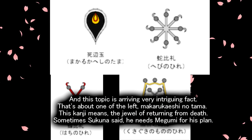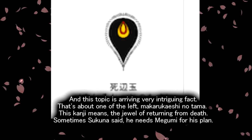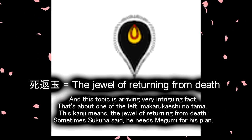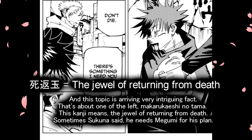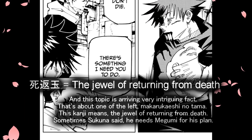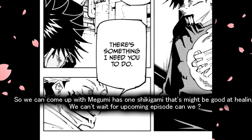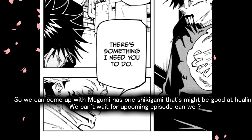This topic leads to a very intriguing fact. One of the remaining treasures, Makarukashi no Tama, has kanji meaning 'the jewel of returning from death.' Since Tsukuna has said he needs Megumi for his plan, we can speculate that Megumi has one Shikigami that might be good at healing. We can't wait for the upcoming episodes!